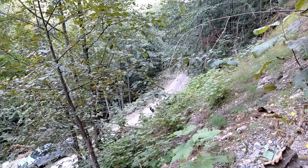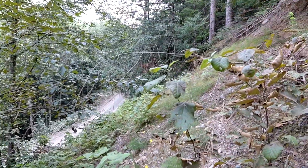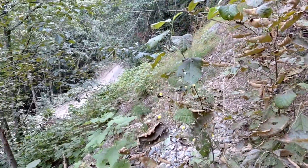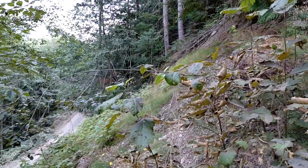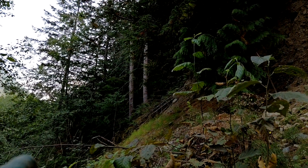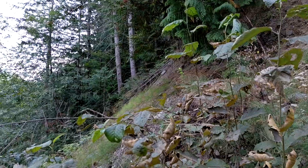Out here at the Temahee property, right here we have the landslide showing. Originally there was a showing of float rock down this other side, and then we found a large sulfide occurrence on the other side of those trees in a seasonal creek.